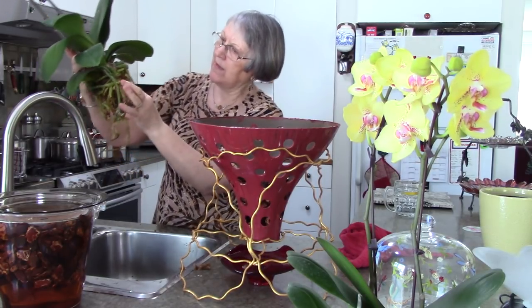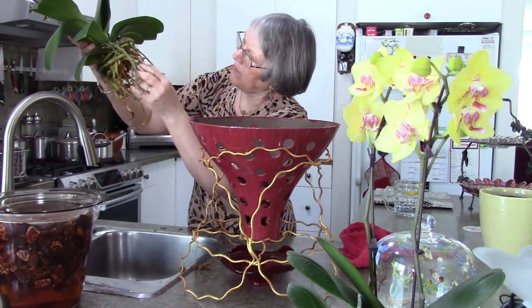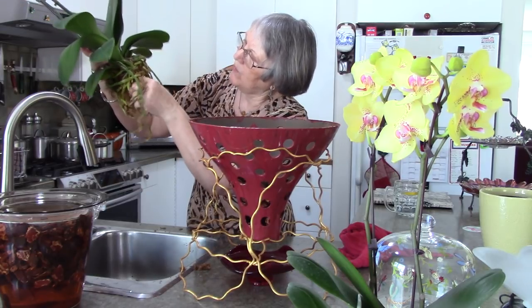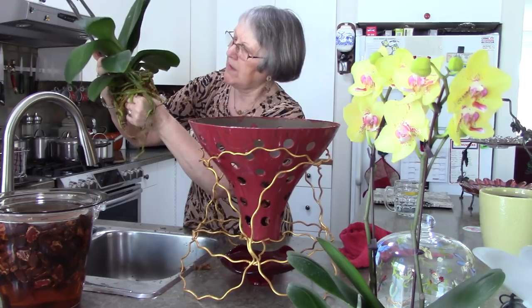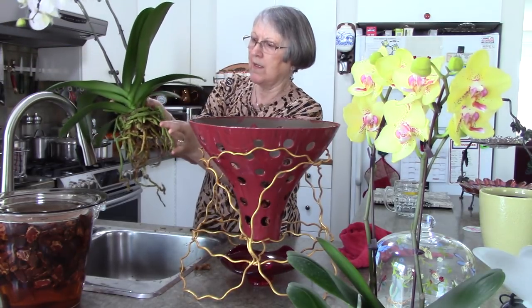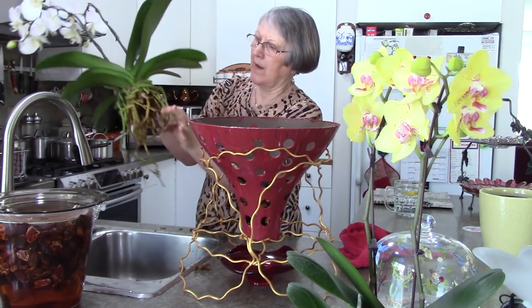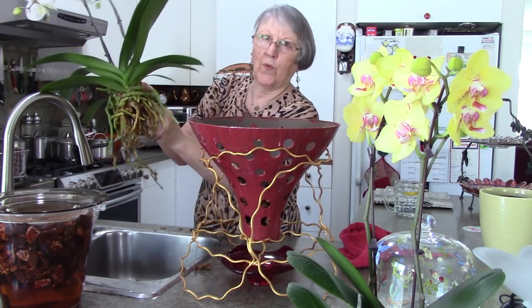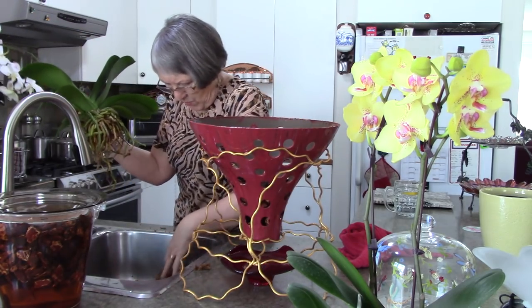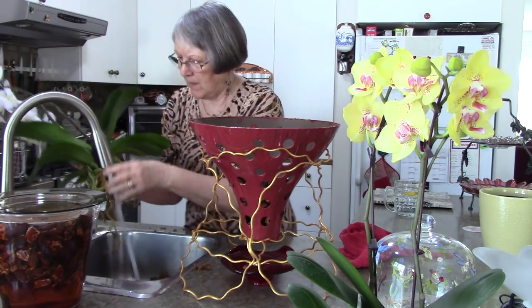Things are looking really good. Inside I see no rot — I see some white roots. They're white because they photosynthesize when they get some light, and of course the inside ones haven't been getting any light. But if they're white and firm, they're totally healthy. I'm just going to run some water on that to help — it's so packed in there.